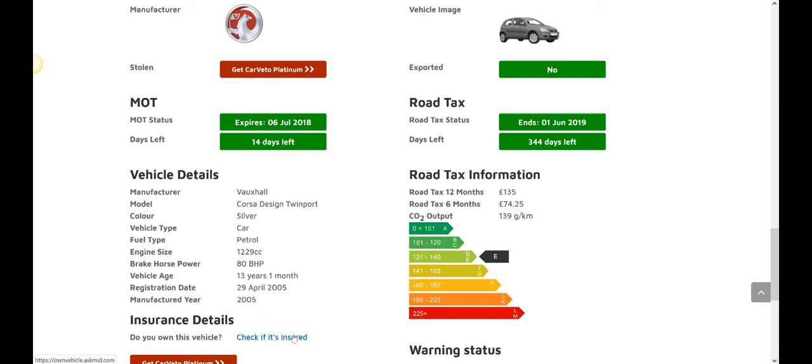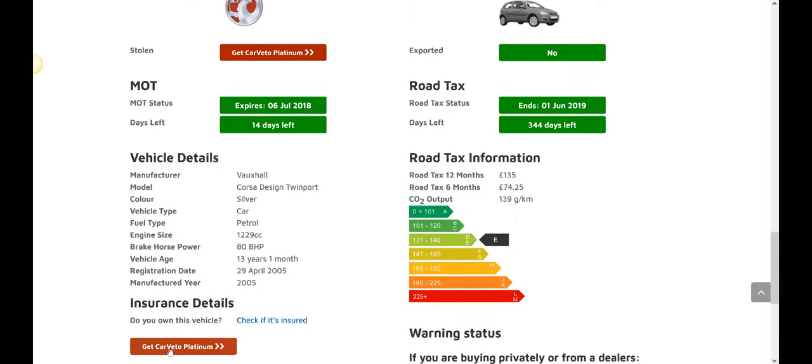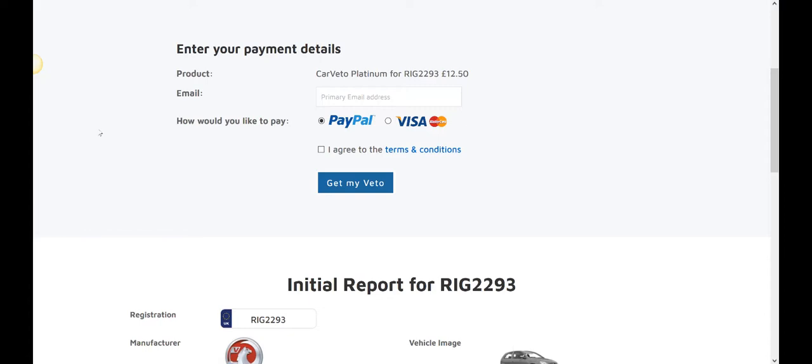Let's get back to the mileage check. After this free report you simply click the button, make a small payment of £12.50, and then you'll get a definitive answer on whether the mileage is correct or not.